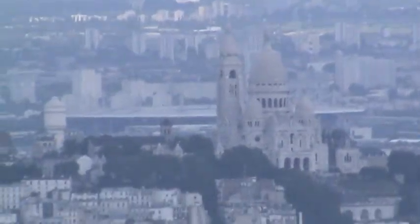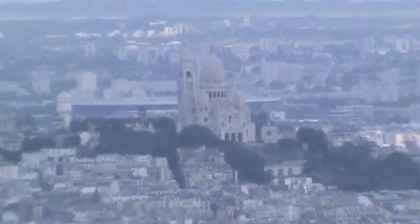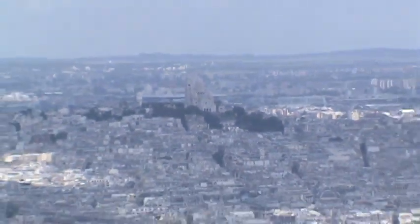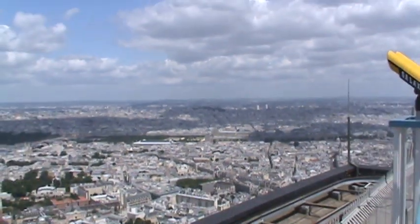See that grass patch? We're going to zoom in slowly. Can you see it? There it is — Montmartre, the highest natural land spot in Paris. Obviously this spot is a little higher, but that's because they cheated and built it.